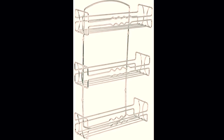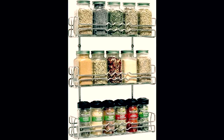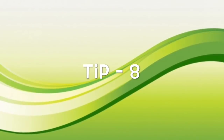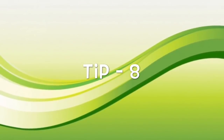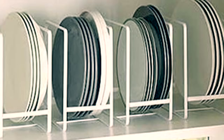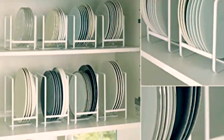These spice organizing shelves can be hung either on the cabinet doors or on the wall, and can help you create a lot of extra space in your kitchen. These plate organizers help double up the space taken by plates and keep them nicely organized.